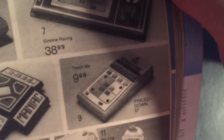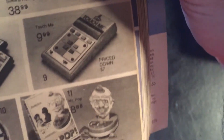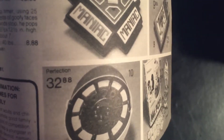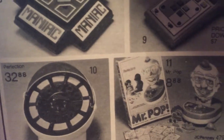Atari Touch Me — that's an interesting one. And Perfection! Oh yeah, I remember that. I feel like I remember a commercial for Perfection.